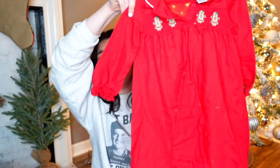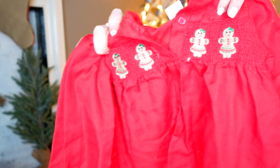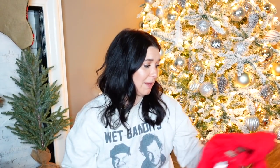Oh, this is Gymboree, size 4. It's a nightgown and it's gingerbread. How cute is this for the little toddler? It's a long red gingerbread nightgown. Oh my gosh, good grief. Makes me want to have a baby. Too bad I don't have any organs.